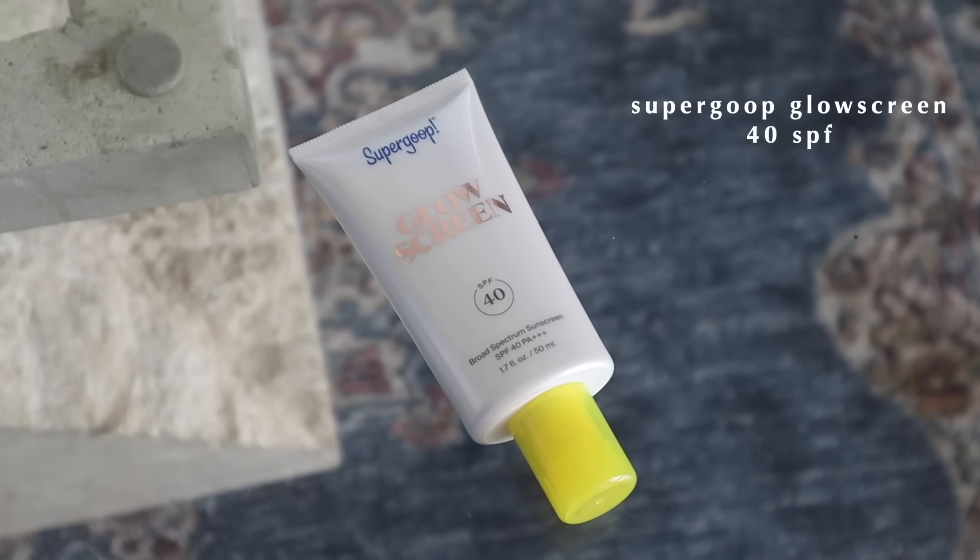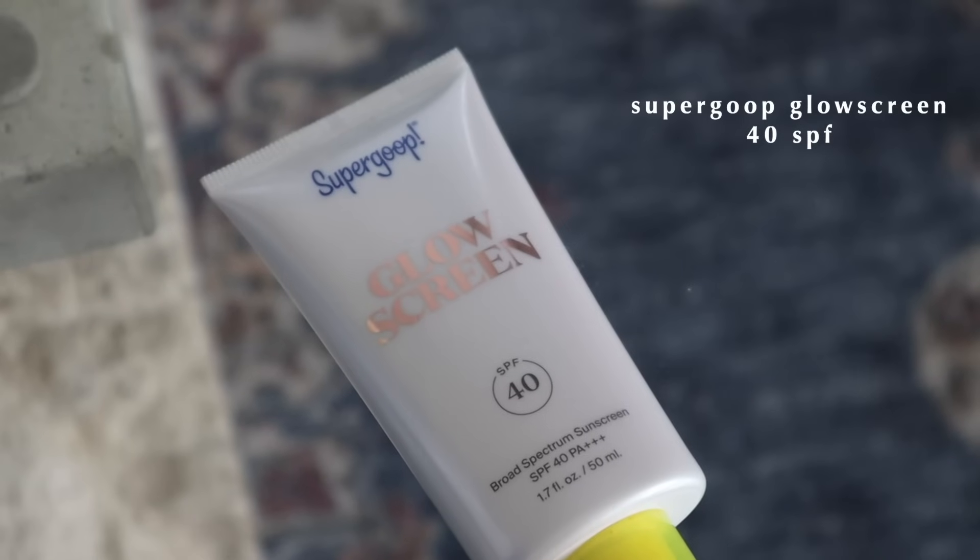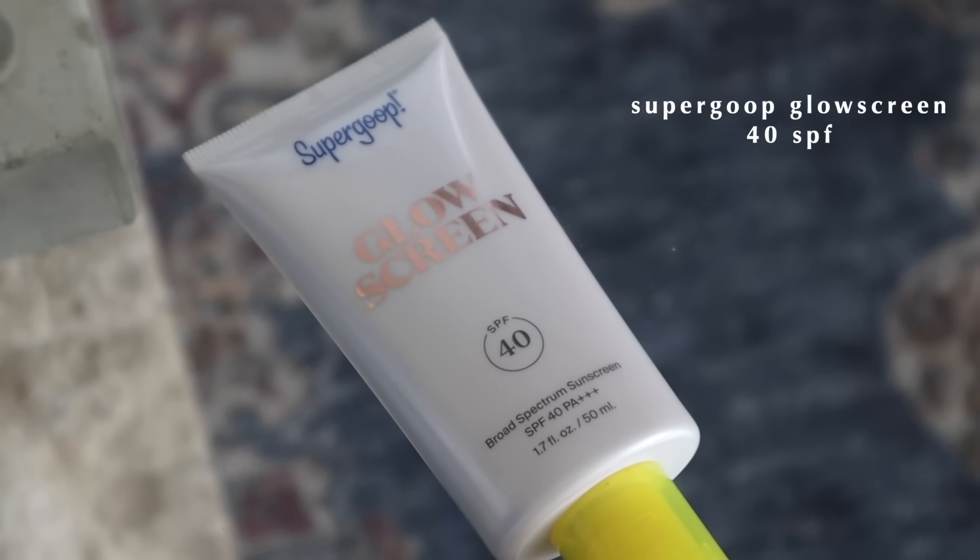On the other end, I tried out the Supergoop Glow Screen and as soon as I tried this out I knew it immediately — it was going to be in some type of favorites video. You know some products that you hear everyone talk about and you're just like, sure. My friend Caitlin tried this out in a video and her skin has been looking amazing, so I was like I need to try that. I don't know what is in this stuff, but it makes your skin just look glowy and amazing. It almost like blurs your skin and just makes your skin look radiant.